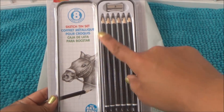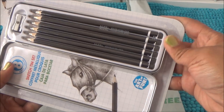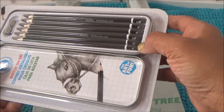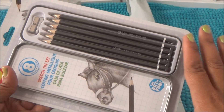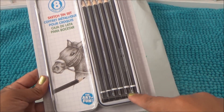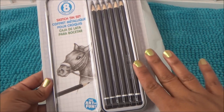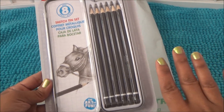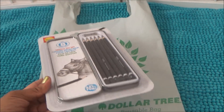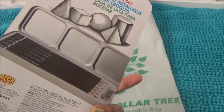Another find was an Alex 10-Can Sketch 10 set — it comes with pencils that have different numbers like 6B, 4B, and regular B. If you're into drawing and artwork you'd understand those numbers. My daughter draws really, really well — I'll have to put some pictures up one day. I got those for her to mess around with and see if she likes them.